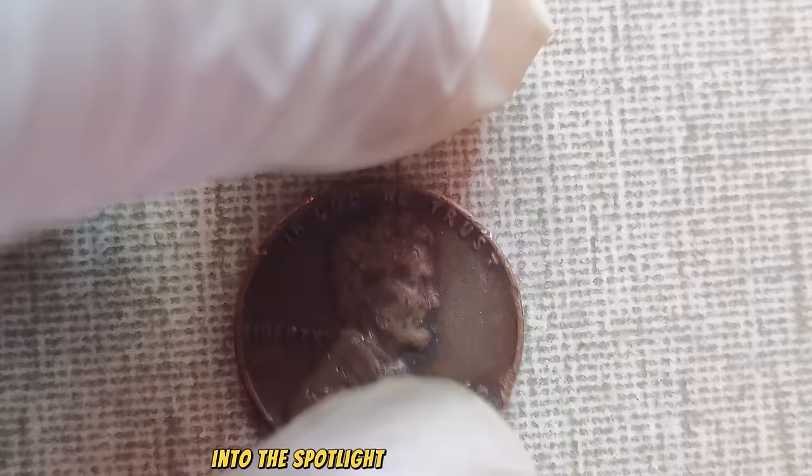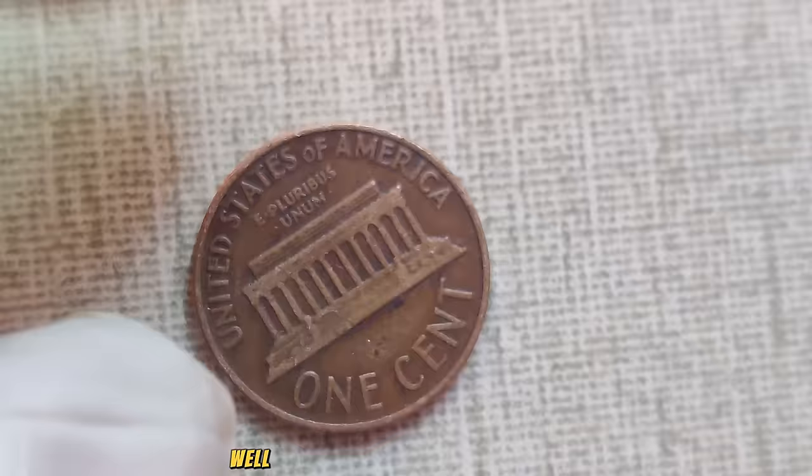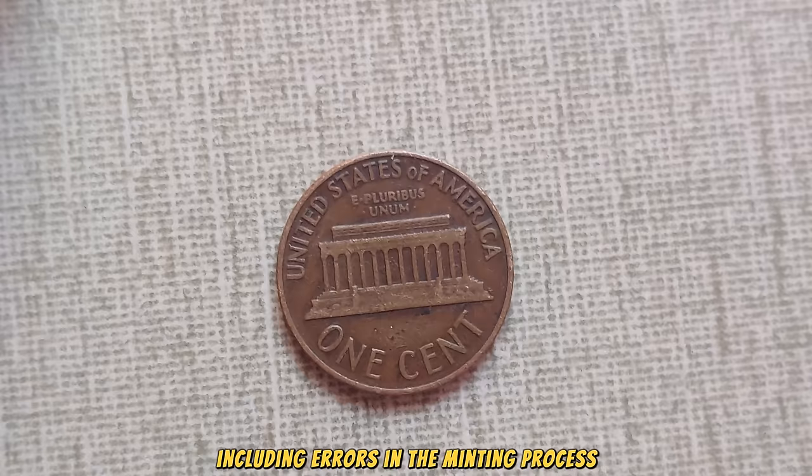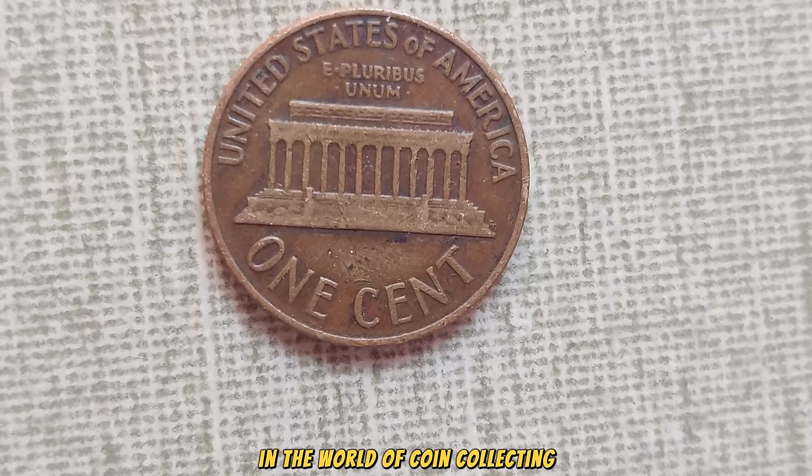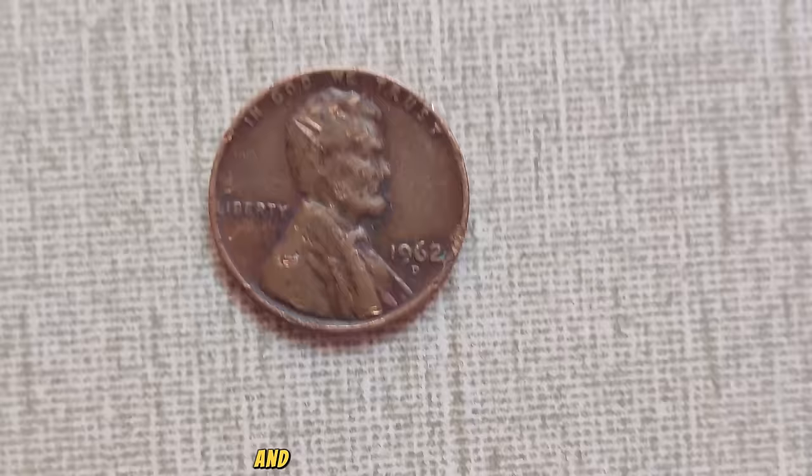At the Denver Mint, something extraordinary was happening. A limited number of Lincoln pennies were struck with a distinctive D-Mint Mark — a small but crucial detail that would later catapult this humble coin into the spotlight of numismatic history. What makes this penny so special? It's all about rarity and demand. Due to various factors, including errors in the minting process and limited production runs, the 1962 D Lincoln penny is an elusive find for collectors. In the world of coin collecting, rarity often translates to value.